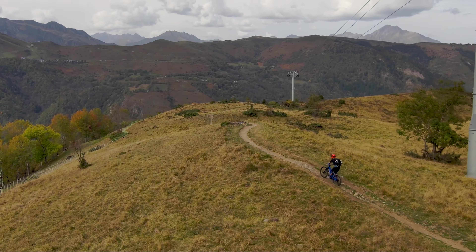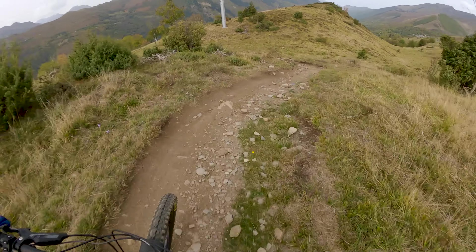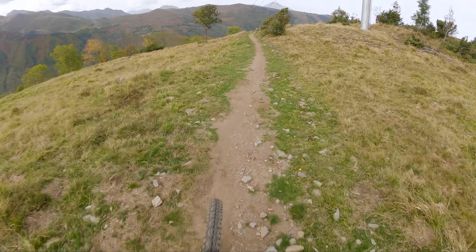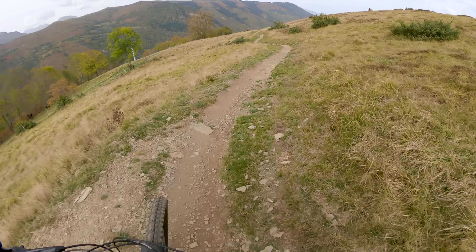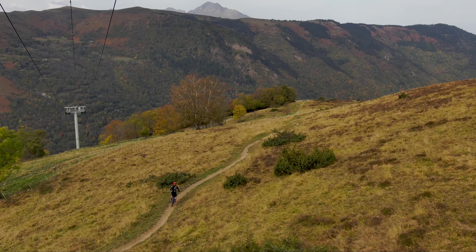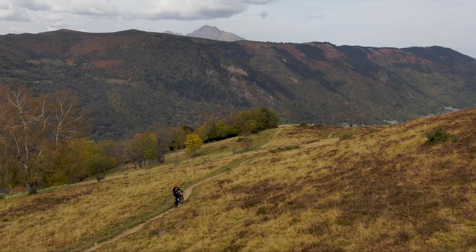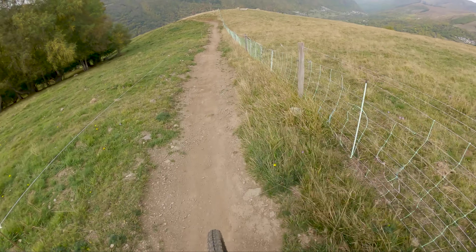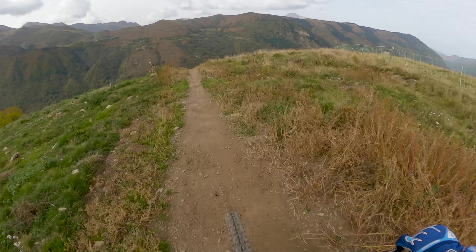Right trail, let's go — we know where we're going. Oh, look at this — this is pretty cool! Loose rock on here, got to be careful with that. This is just flowy single track.